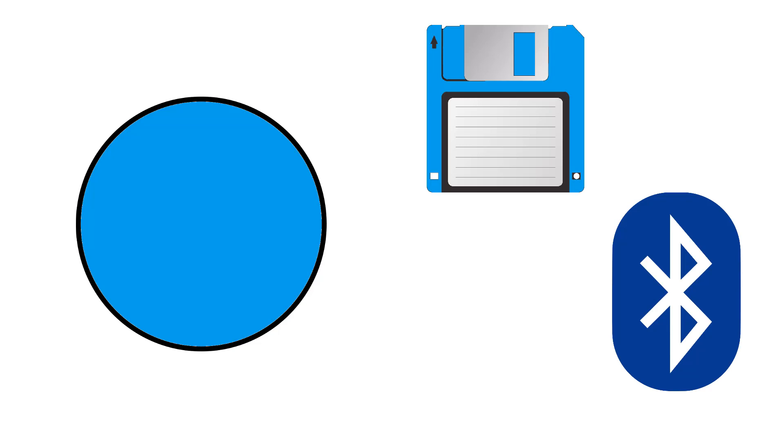Circle. Can you think of anything else that's blue? White square. Can you think of anything else that's white?